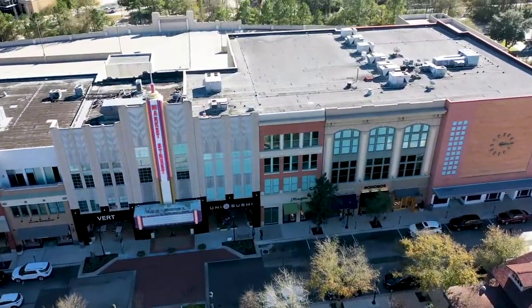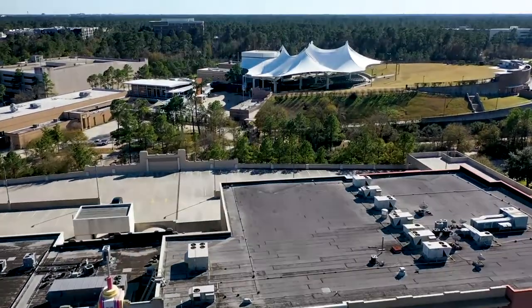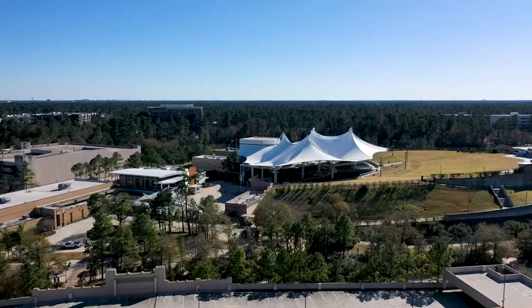When we talk about master plan communities, they date back here in the Houston area to the early 70s — that's when you started to see some big well-known communities pop up. You may have heard of Kingwood or The Woodlands; both of those were early-stage master planned communities. The Woodlands, for example, was 28,000 acres, developed by the Howard Hughes Corporation, and it took over 40 years to develop. In fact they're still developing some commercial sites, and they're about to do a renovation up at the mall.